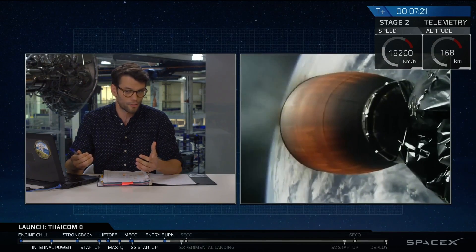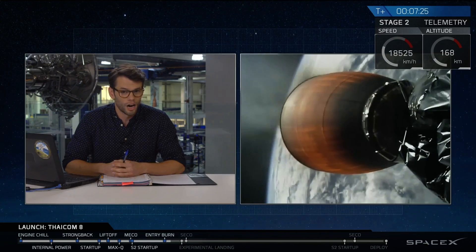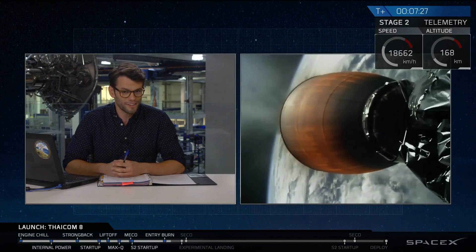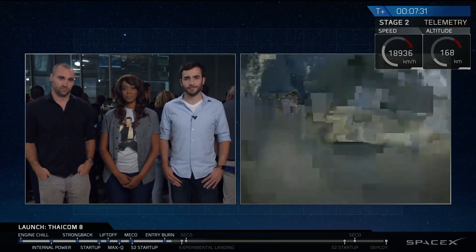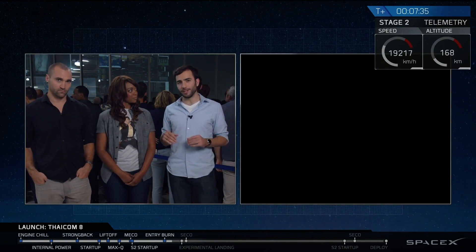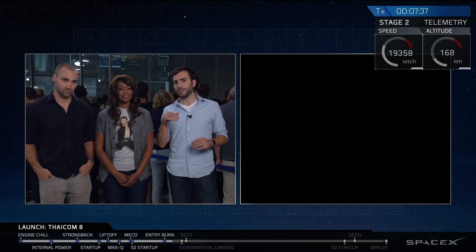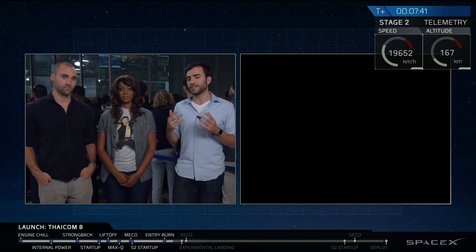The good news right now here in Hawthorne, and certainly in space right now, is both first stage and second stage are continuing to proceed nominally on track. As you just heard, the re-entry burn of the first stage is complete. That's when the first stage slows itself down just as it hits the top of the atmosphere, so it doesn't damage its engines with the intense heat of re-entry.